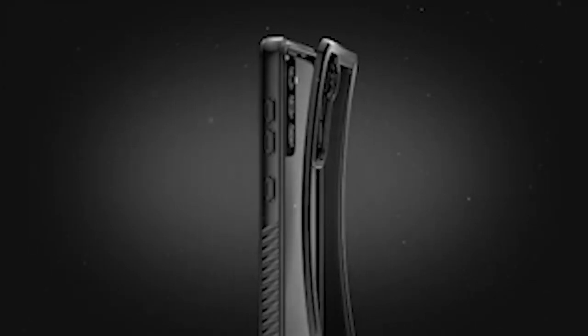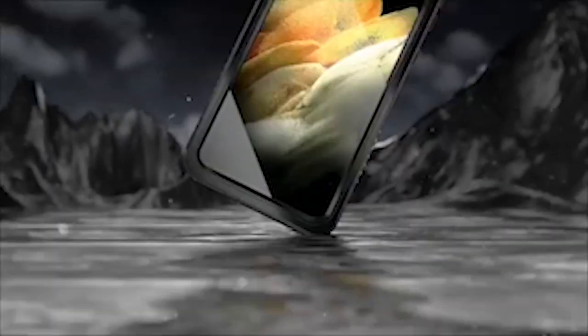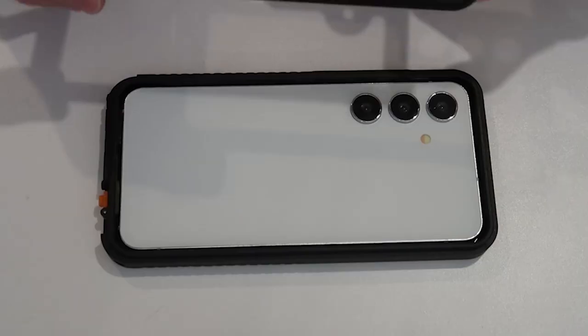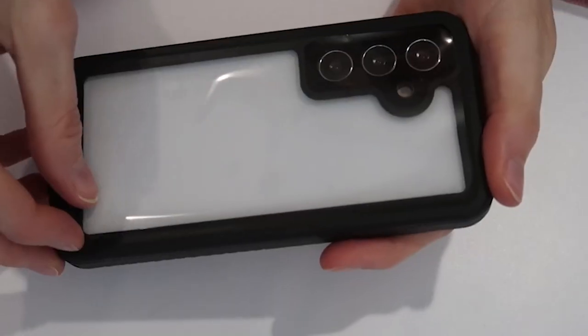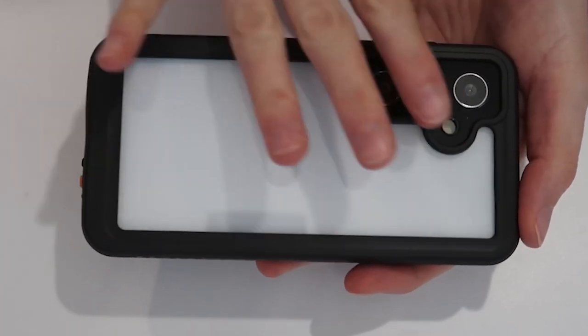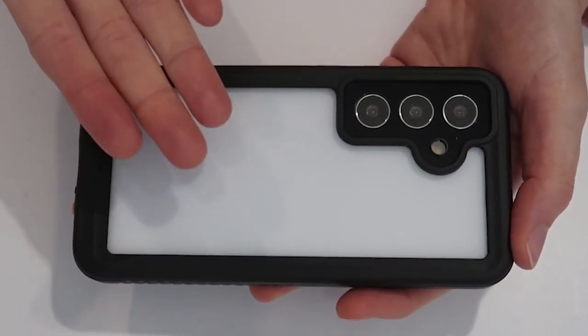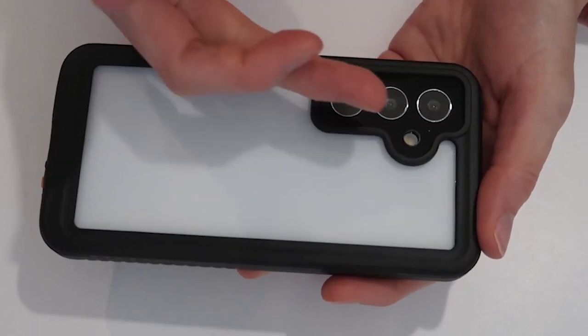When it comes to protecting your Samsung Galaxy S24 Plus from water damage, investing in a high-quality water-resistant case is paramount. These cases not only shield your device from moisture but also provide rugged defense against drops and impacts. In this video, we'll explore some of the best water-resistant cases available for the Samsung Galaxy S24 Plus, ensuring that your device stays safe and functional no matter the environment or conditions it encounters.